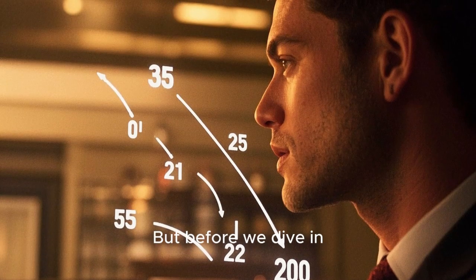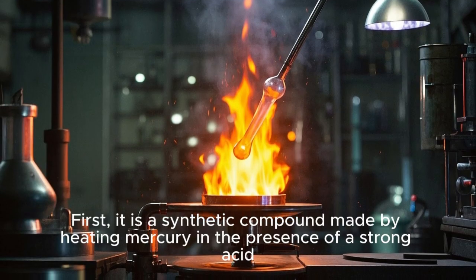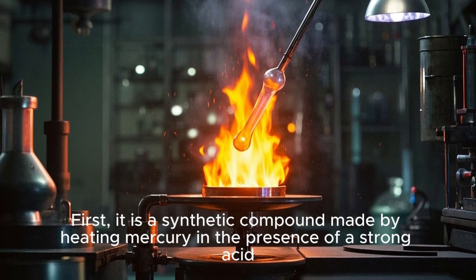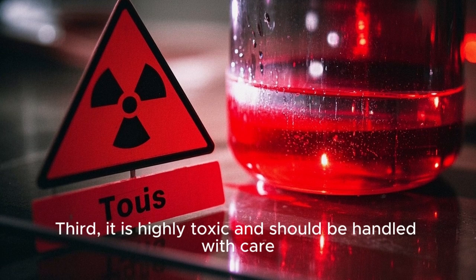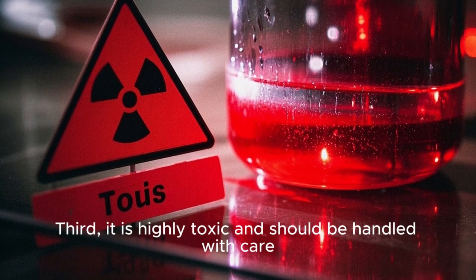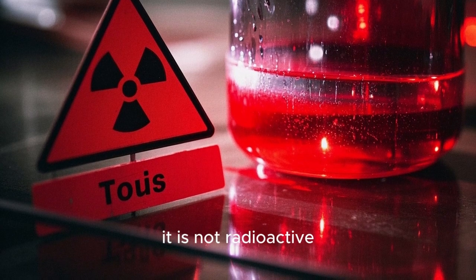Before we dive in, let's talk about some quick facts about red mercury. First, it is a synthetic compound made by heating mercury in the presence of a strong acid. Second, its color can vary from orange to red depending on the concentration of mercury. Third, it is highly toxic and should be handled with care. And lastly, despite its name, it is not radioactive.